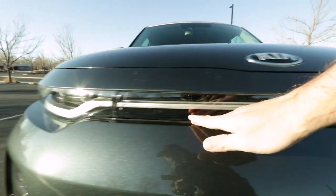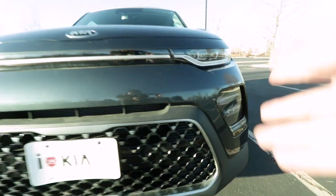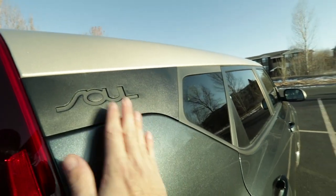You've got LED lighting for the entirety of this vehicle, including the fog lights, the daytime running lights, and the rear tail lights. The Soul is just surrounded by details, including things like the Soul logo.